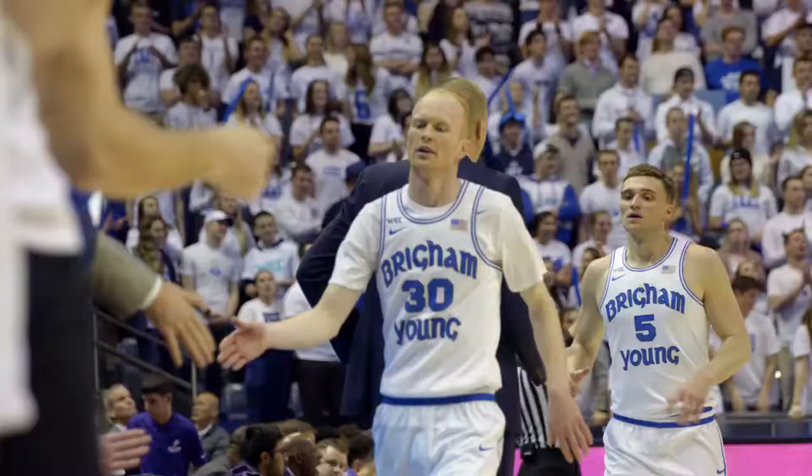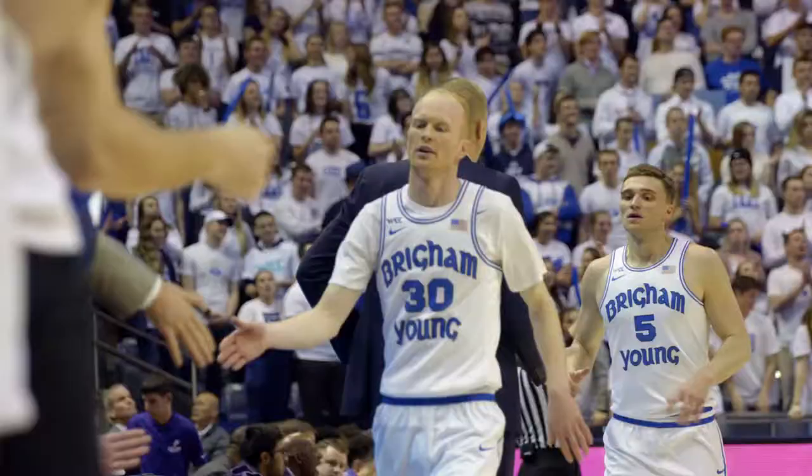Another Cougar makes a three — that's seven tonight. Cougars win it. They go to 13-5 on the year, 2-1 in the WCC, 8-1 here at the Marriott Center.